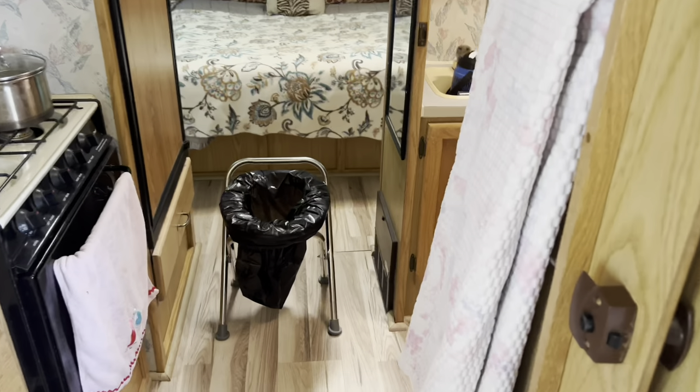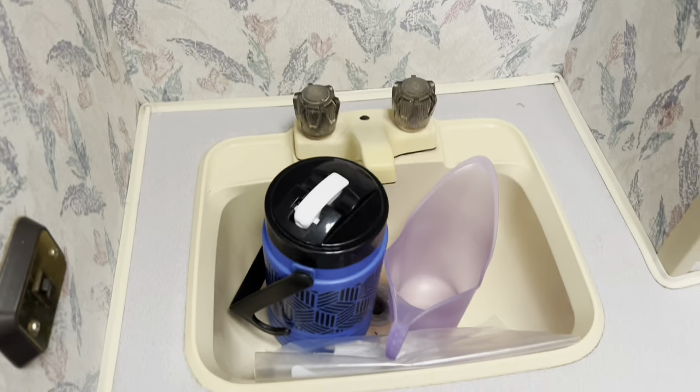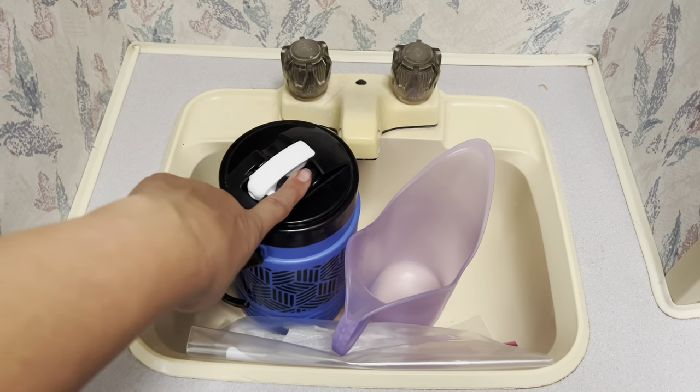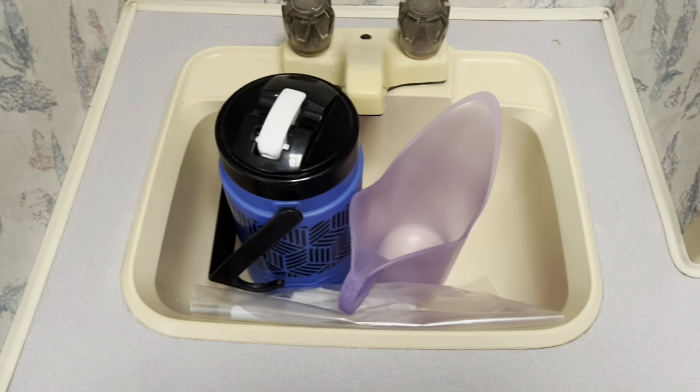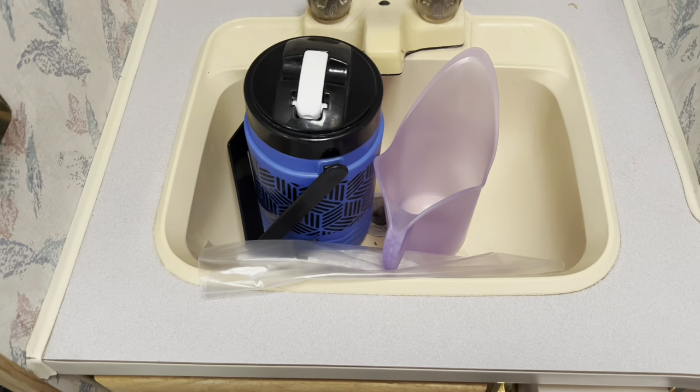In the RV, even though it has a toilet, I don't go number one or two in there. For number one I basically stand and use the female urinal right there, pour it into a receptacle, dump it two or three times a day, and clean it up with disinfecting wipes. As amazing as the RV is, it's also overwhelming, and since I have my whole bathroom thing down from 16 months of car living, I didn't want to change it up or deal with a black water tank or gray water tank.